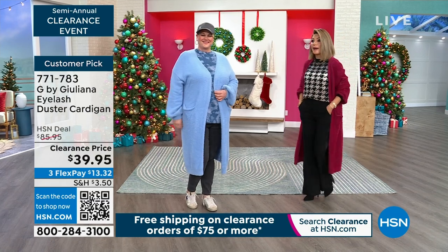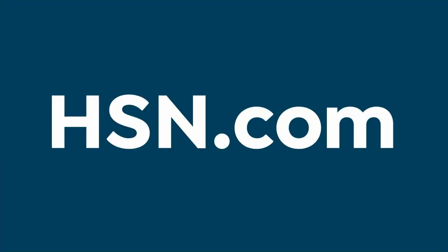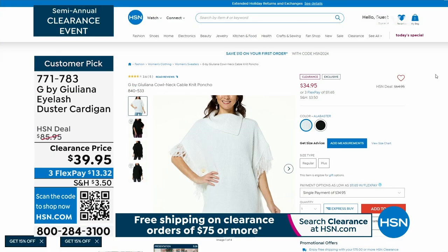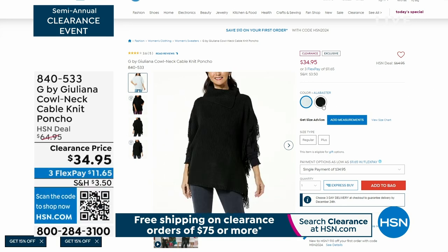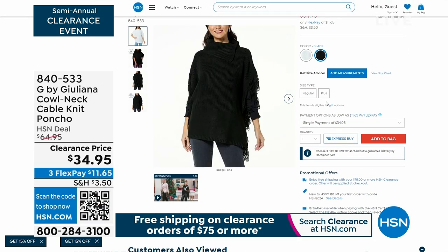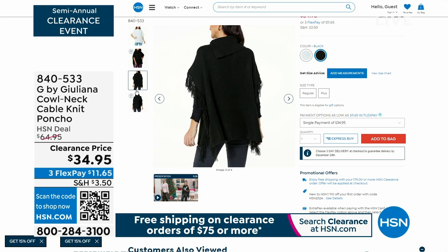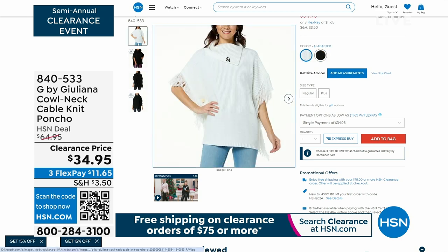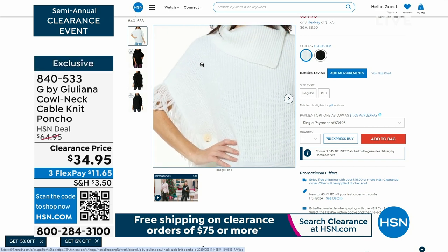Final couple hundred left — everything is selling out, down to a dozen or two in some sizes, that's how limited we are. Coming up we've got a great five-and-five a little later on. Who doesn't love a good poncho? Add a little fringe, call it a party — it's $34.95. This is the cowl neck cable knit poncho, down from $64.95.